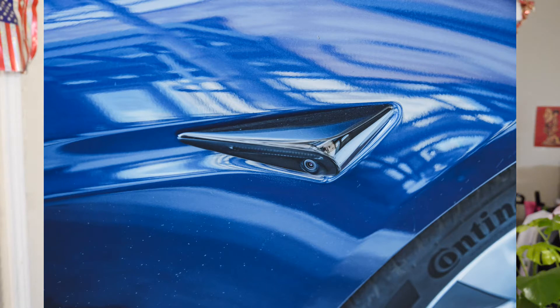With autopilot, the yoke is going to serve a good purpose — just driving in a comfortable manner. As autopilot keeps getting better and better, Tesla is not really going to require a lot of steering wheel usage anyway. So I'm looking forward to that.